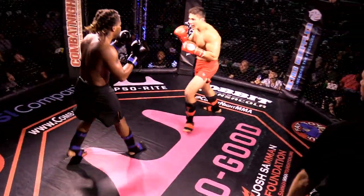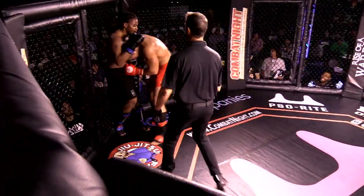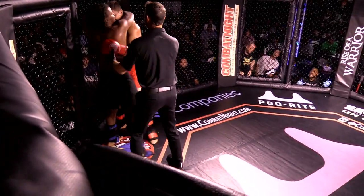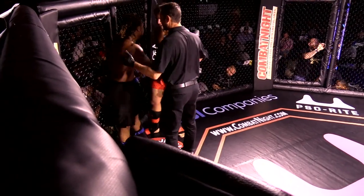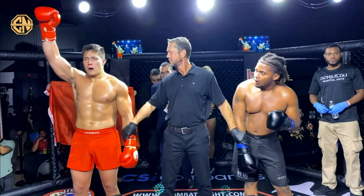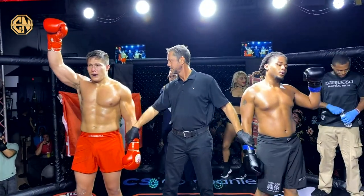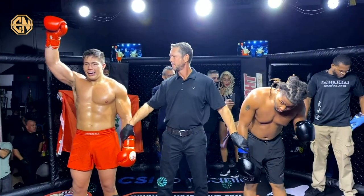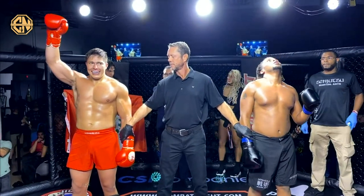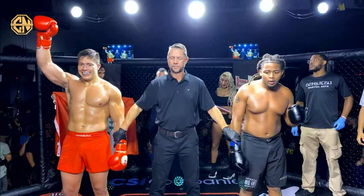Big overhand by Sebastian — great flurry to finish; this might seal the round for him, those shots were huge. And it's gone the distance. All right ladies and gentlemen, after three rounds of action we go to our judges' scorecards, and they've awarded your winner by way of unanimous decision, fighting out of the red corner.